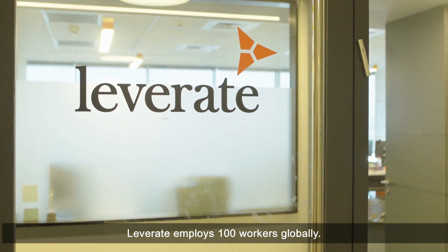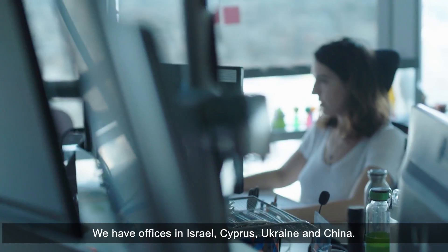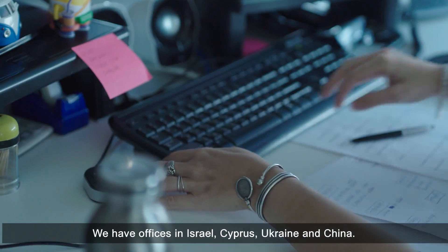Leveret employs 100 workers globally. We have offices in Israel, Cyprus, Ukraine and China.